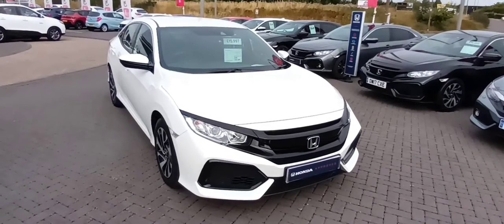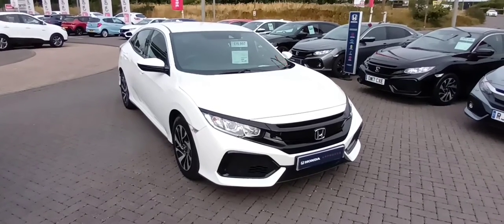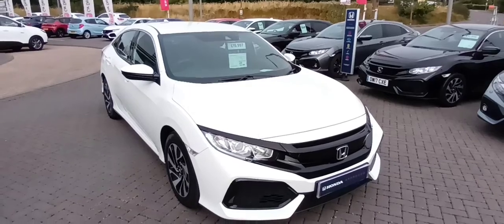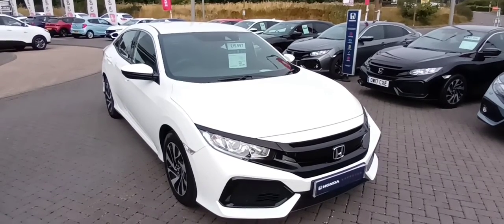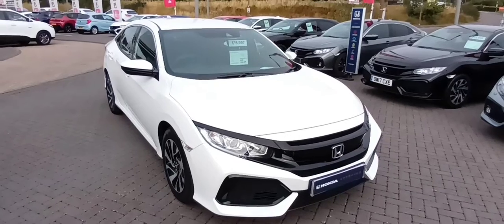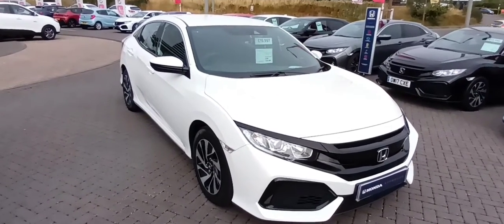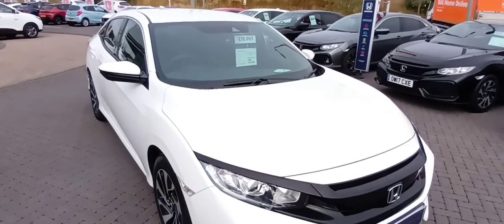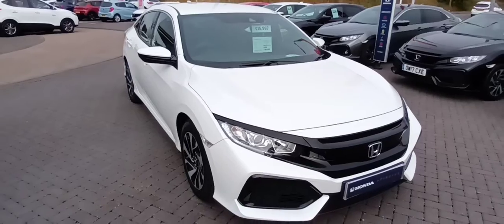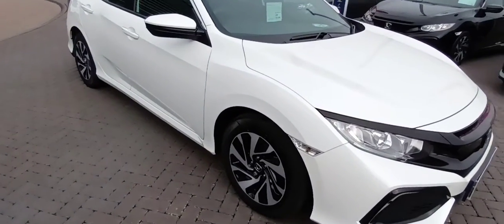Good morning, this is Gavin from Eastern Honda in Edinburgh. Just a quick look around this vehicle — Sierra Mike 6.8 Oscar Sierra November — which is a Honda Civic one-litre turbo SE automatic CVT. It's in lovely condition, with only 5,327 miles on the clock.